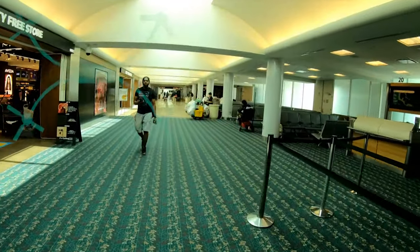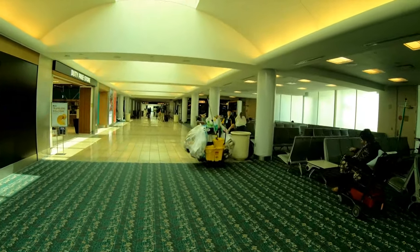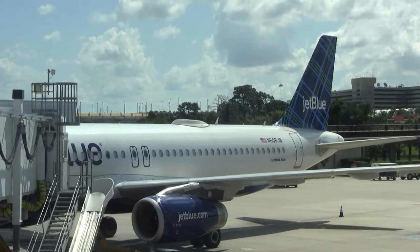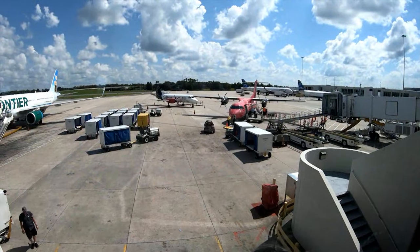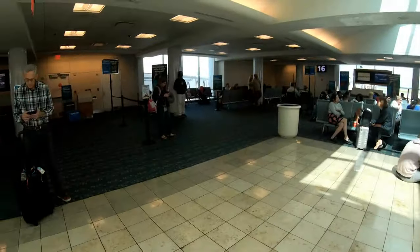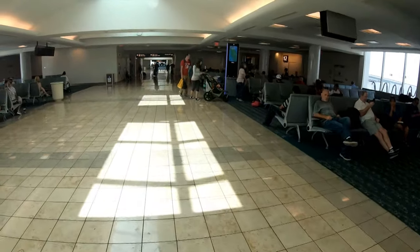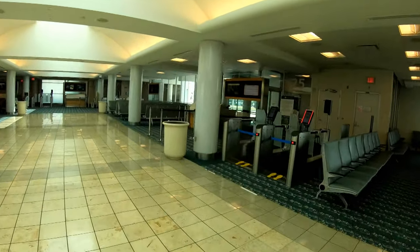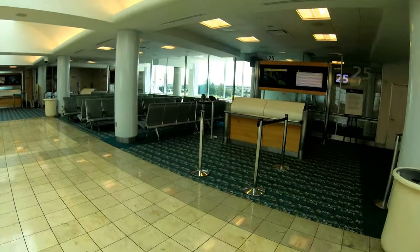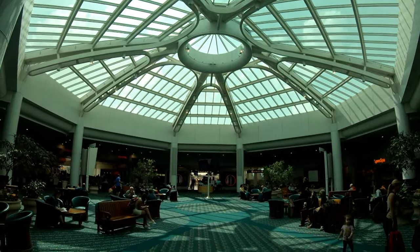Airside Hub 1 covers gates 1 through 29, primarily serving passengers on low-cost carriers Frontier Airlines and JetBlue, as well as Silver Airways, a regional Floridian airline. Frontier Airlines serves more direct destinations than any other airline at MCO — 48 to be exact. This airside hub also serves a few daily and weekly flights to Brazil, Colombia, and Panama via Azul, Avianca, and Copa. Airside 1 features a large, comfortable seating area in the center underneath a huge skylight.